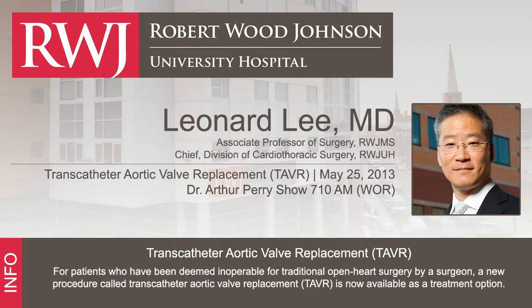We've got Dr. Leonard Lee, who is the chief of cardiac surgery at the Robert Wood Johnson University Hospital, and he's going to be speaking about something that is fascinating — a seismic shift in the way aortic valves are handled in cardiac surgery. Dr. Lee, are you there?